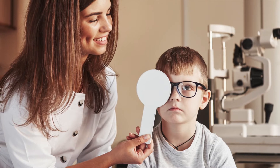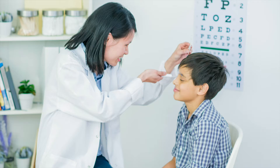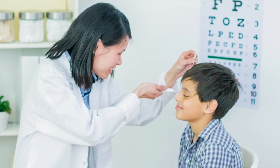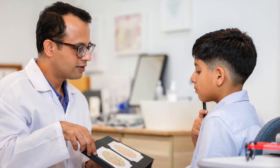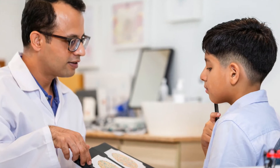One of the first tests they will do is check your distance and near vision. This may involve covering one eye at a time. After the vision check, they will use some lights to check your pupils and eye movements. They will also check your 3D vision and color vision. All of these tests help the doctor understand how well your eyes are working together.